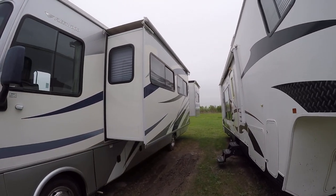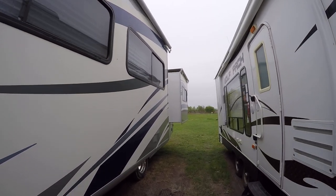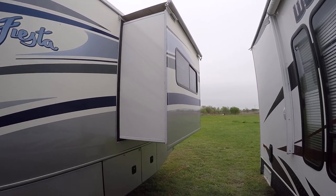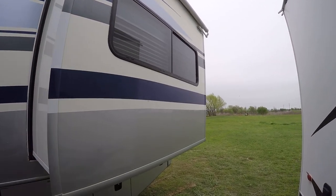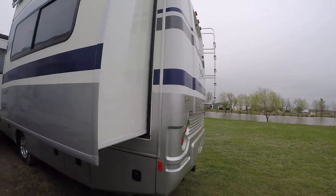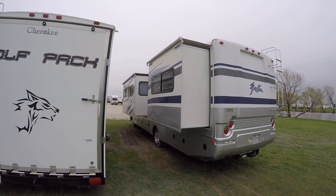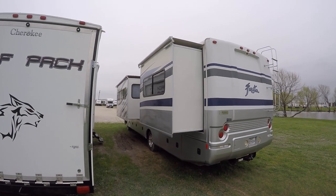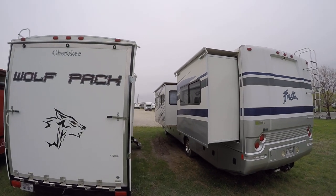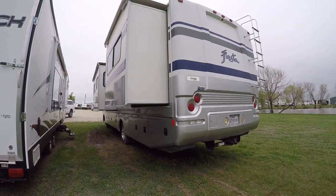Class A Motorhome. Fully self-contained, ready to go boondock in total style. Thanks to having holding tanks for fresh and wastewater, a 12-volt power supply, two-way power appliances, and a generator, you are able to go camping out in the middle of nowhere. Two big old slides giving you plenty of room inside, and those slides are already outfitted with slide awnings to keep dirt and debris from building up on top.